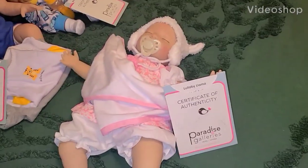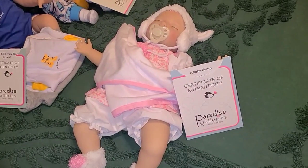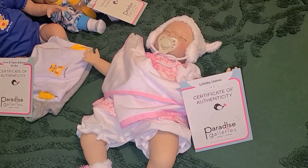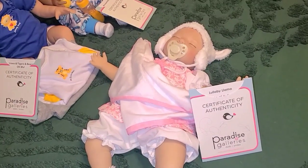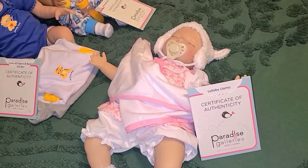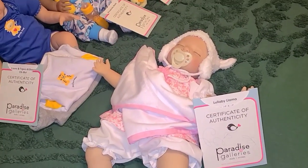Hello guys, this is Becca and I'm back with a few more dolls to sell. This time it's going to be some Paradise Galleries, one more NPK that I didn't show on the last video, and I'm gonna show you the American Girl doll Kit in her original outfit.